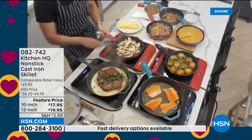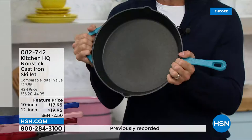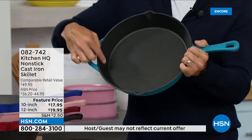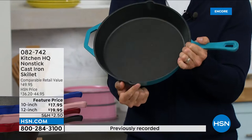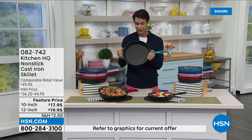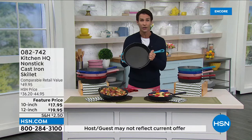Whatever recipe you look at, you'll be able to handle it with your new cast iron. This is real cast iron for $19.95. The 12-inch is by far the most popular this morning — it has an extra handle for carrying when it's full and heavy, plus pour spouts. In the past cast iron required a lot of seasoning, but you can even put this in the dishwasher. Wiping it down is easy too.